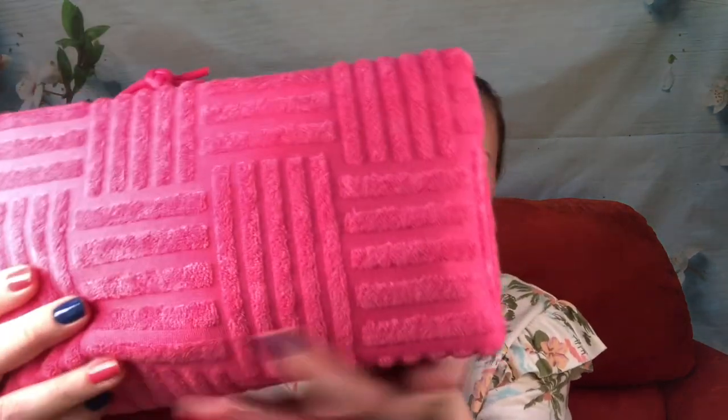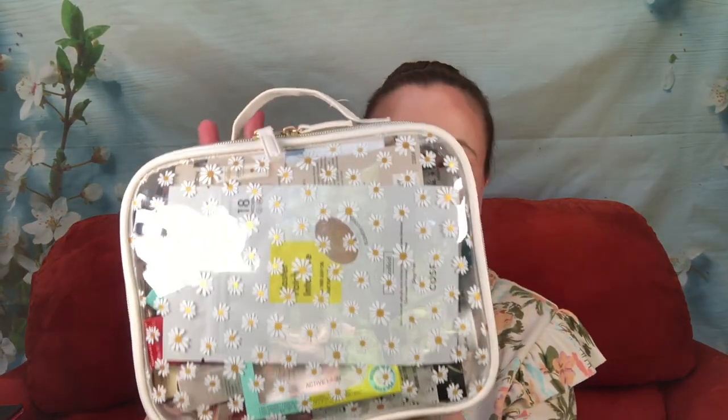Now we've come to the fun part — our free gifts with purchase. We have the pink one which is like terry cloth — not what I was expecting, really cool feeling. And then this heavy daisy bag which I love because it has a handle. We'll start with the pink one.